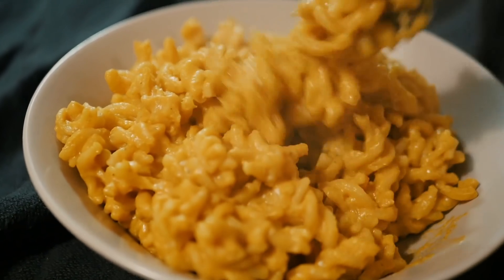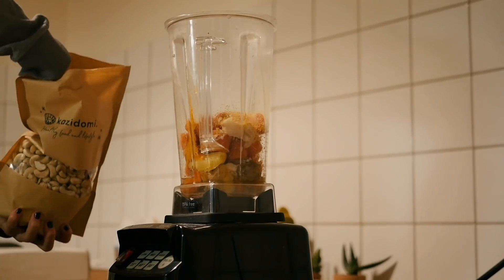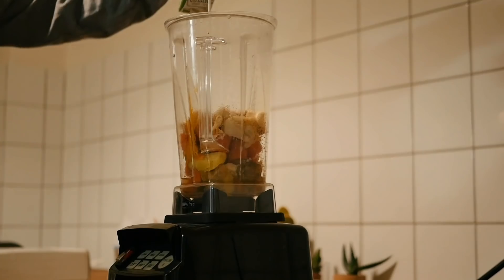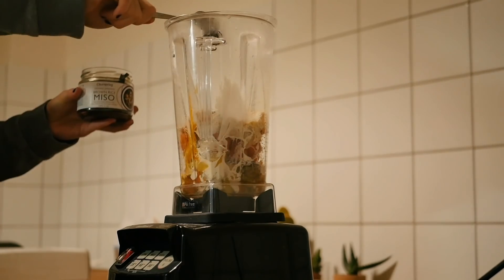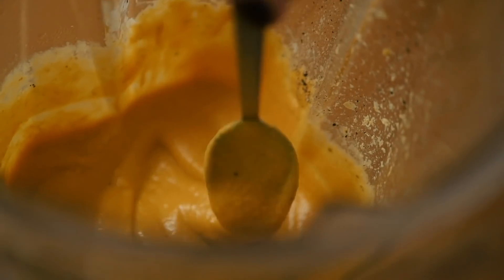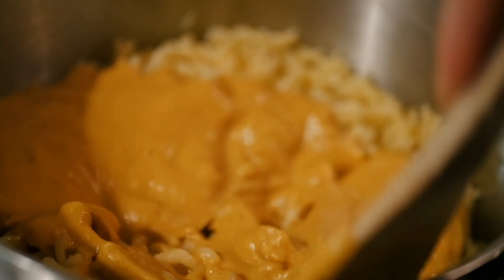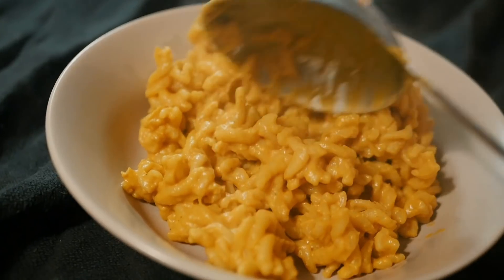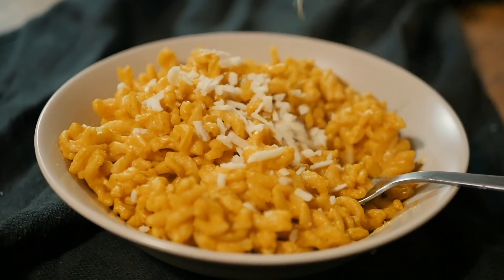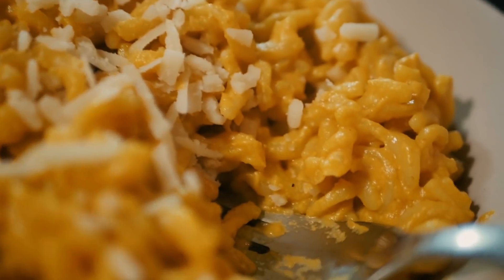For dinner, I made some vegan mac and cheese from the vegan bundle ebooks. It's super easy to make — you just have to boil potatoes and carrots, garlic and onion together and then put it into a blender along with some miso, nutritional yeast, turmeric, and a few other things. I added some soy cream and then mixed the gluten-free pasta with the sauce and added some vegan cheese on top. I had this for dinner along with a salad and it was really good.